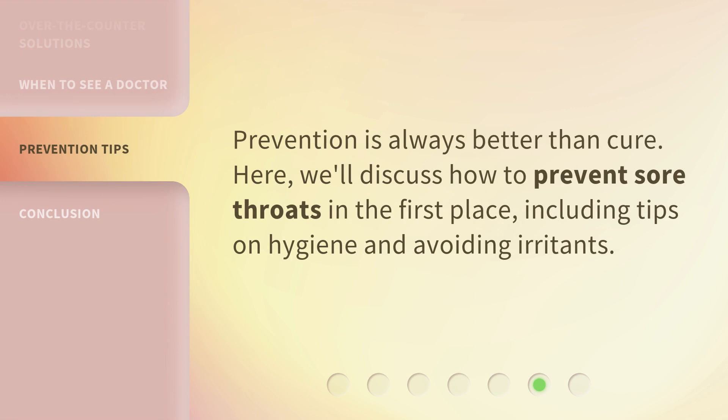Prevention is always better than cure. Here we'll discuss how to prevent sore throats in the first place, including tips on hygiene and avoiding irritants.